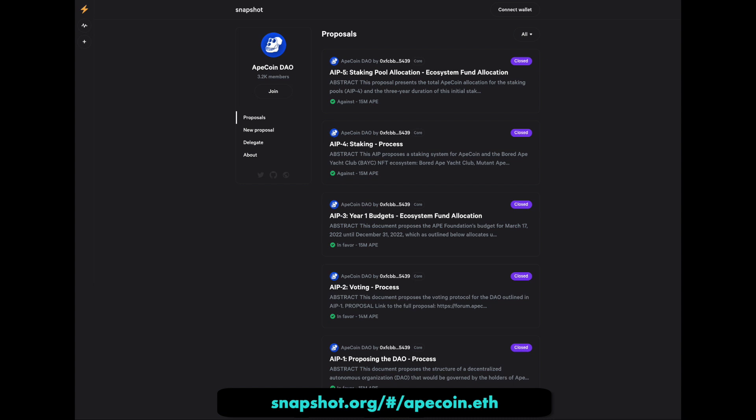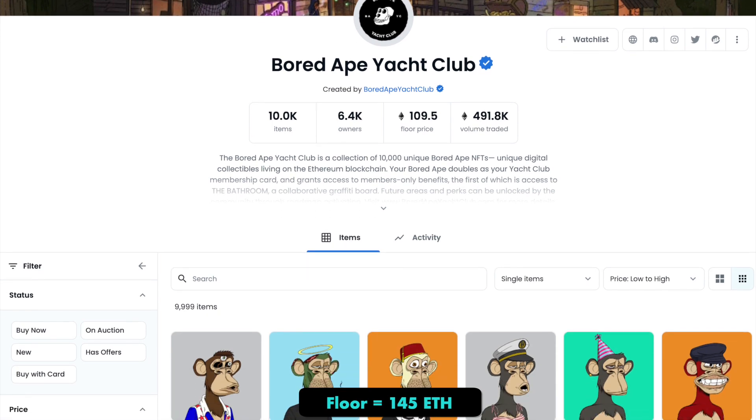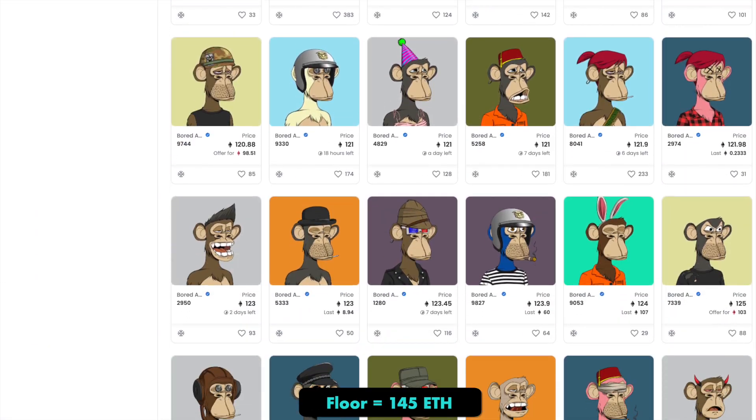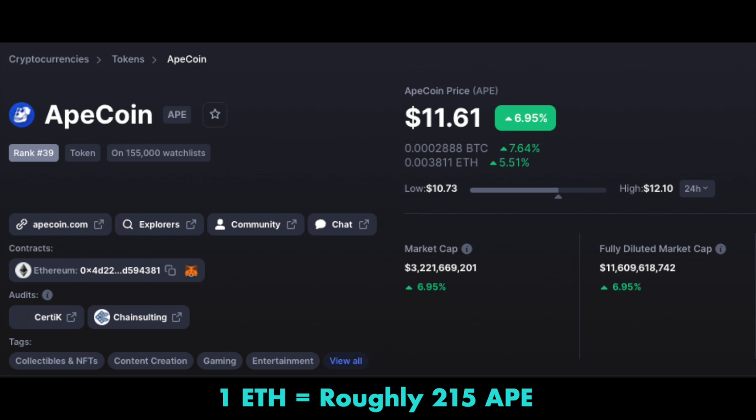This is just one of the reasons that ApeCoin is valuable. Bored Ape NFTs are very expensive, with the current floor being well over 110 ETH. While most can't afford that, the ApeCoin is only valued around 12 USD today. This allows way more people to be able to contribute to the growing Ape community. You won't get all the benefits of owning one of their NFTs, but you can certainly get involved like never before.